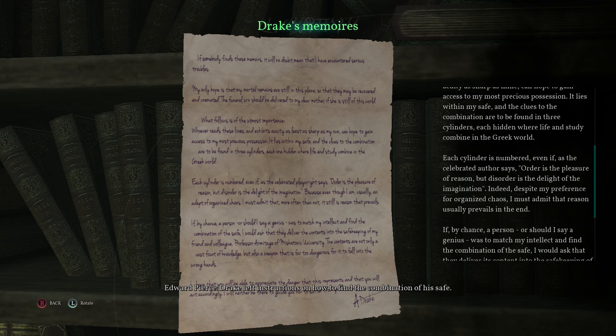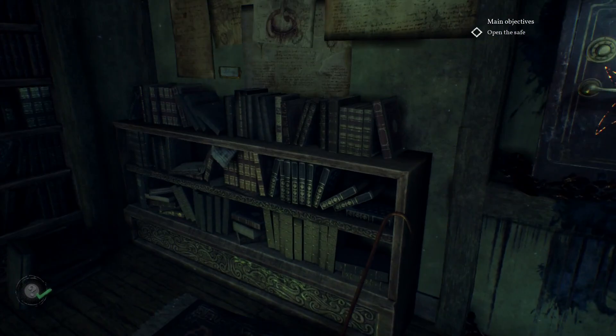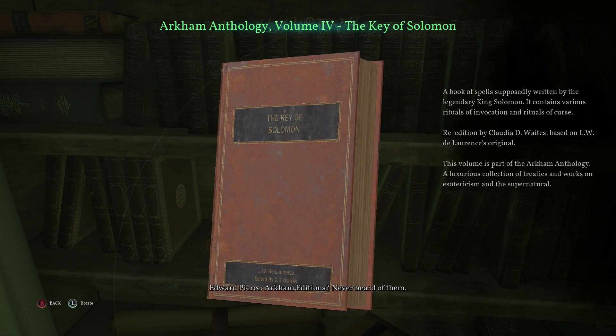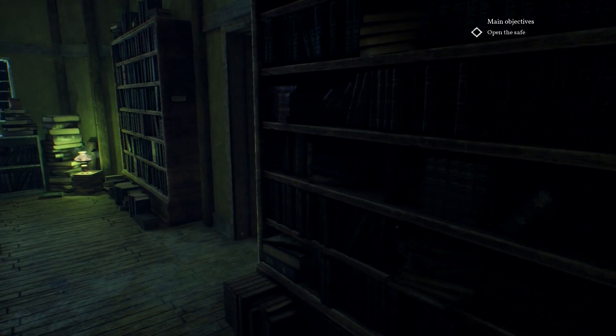Drake's Memoirs. I hope Drake isn't dead — I want to meet the guy. He seems very interesting and furthermore he seems like a good guy. Not too many good guys in this game. Arkham Editions — never heard of them. A book of spells supposedly written by the legendary King Solomon. Were these here before and I just couldn't see them because my Spot Hidden stat was insanely low at the time, and now it's, like, God-tier?